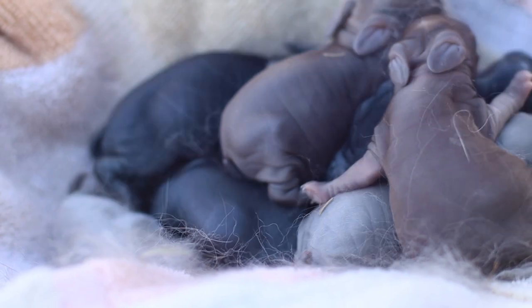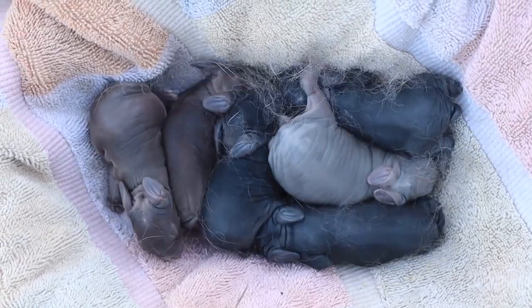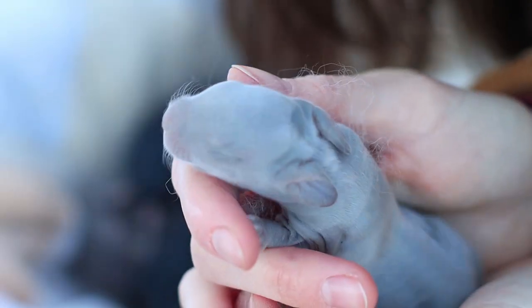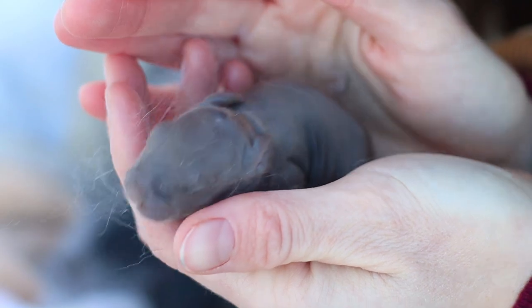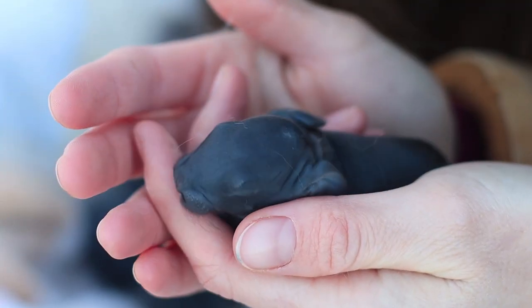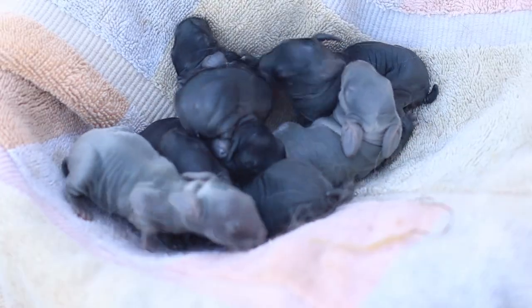Silver fox babies are actually born solid colors. They start out solid black, blue, chocolate, lilac, or whatever color, and then by around eight weeks old they begin to develop silver ticking. They should develop nice, even silver ticking throughout the body.